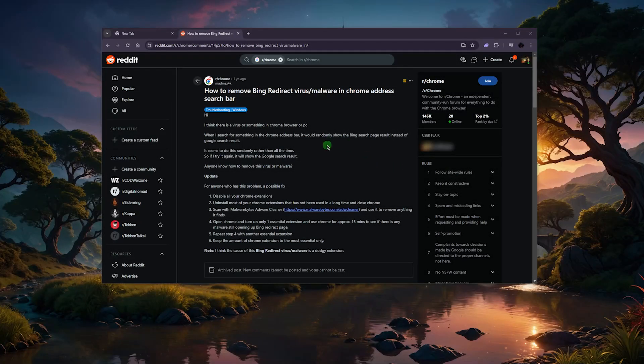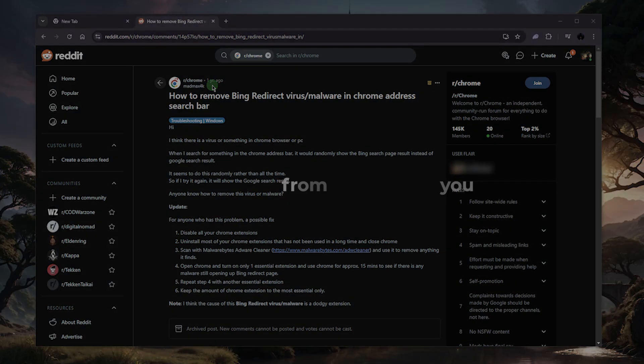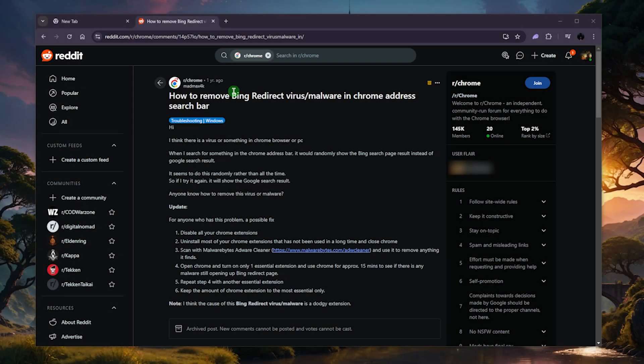If you're still struggling with the error or malware that keeps redirecting you from Google to Bing, I know this Reddit post was over a year ago but it seems like a bunch of you are still struggling with that. I'm going to show you all the ways that you can fix this error — some are manual and a little bit more hands-on, and of course there's an easier hands-off method. Let's get straight into it, starting with Google Chrome which is the most popular browser.